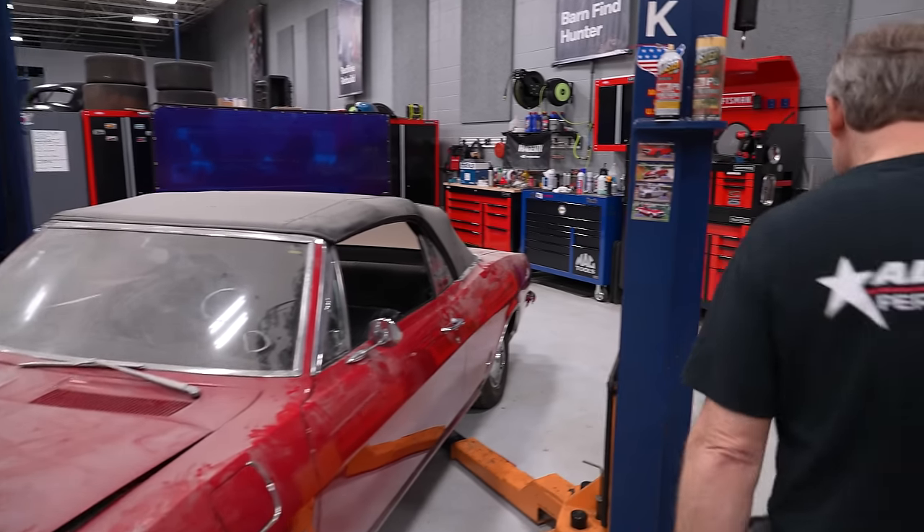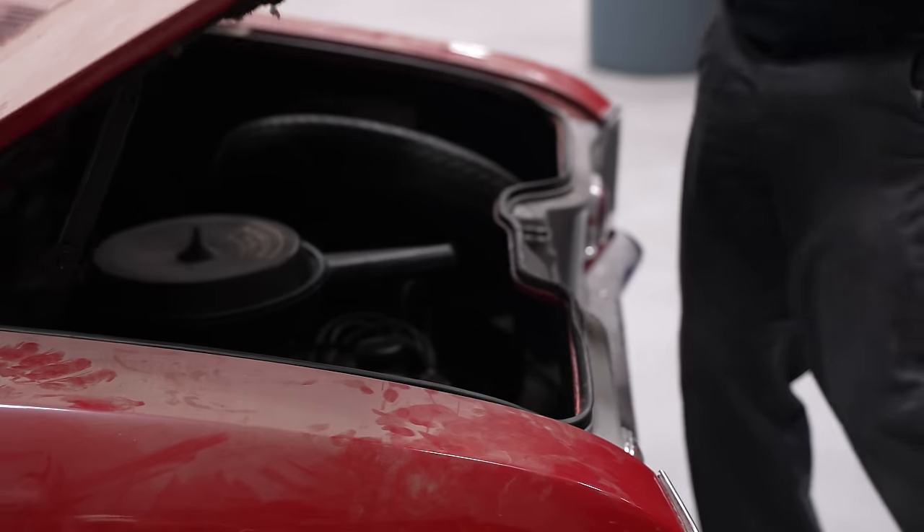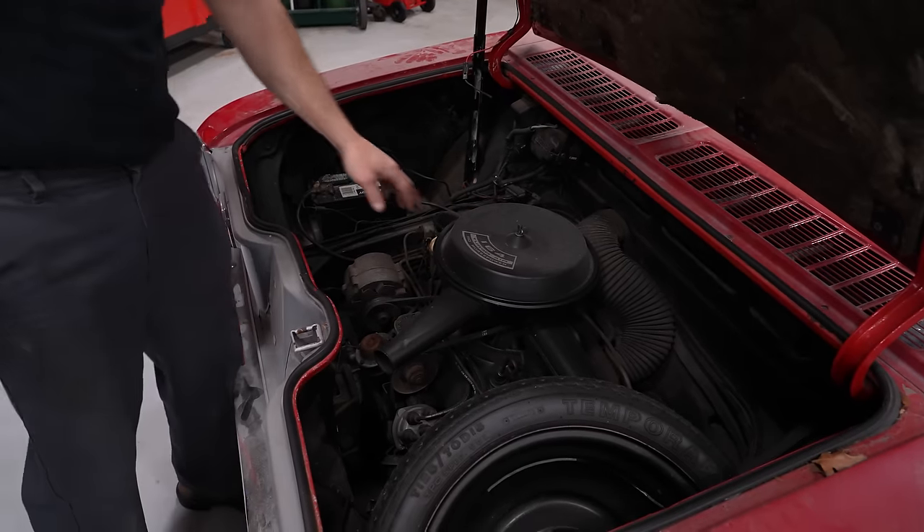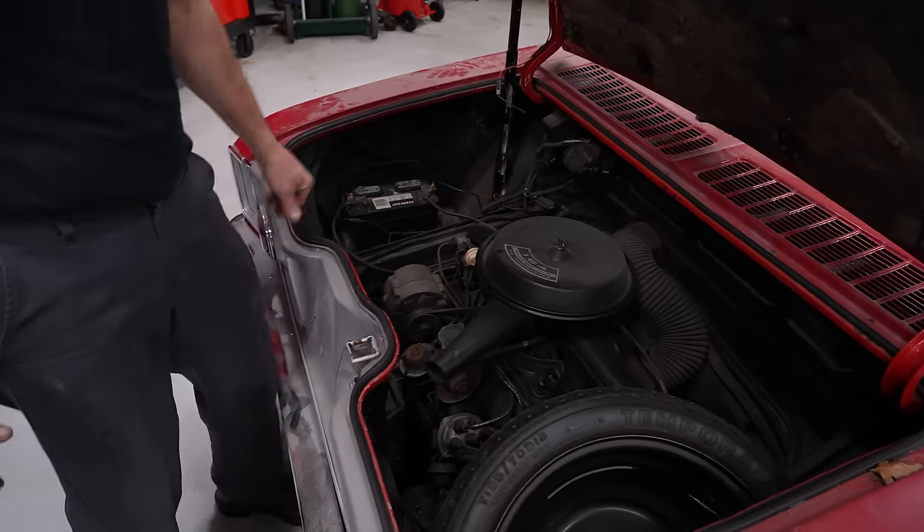Motor's in the back. Look at that — Turbo Air 164. 110 whopping horsepower.